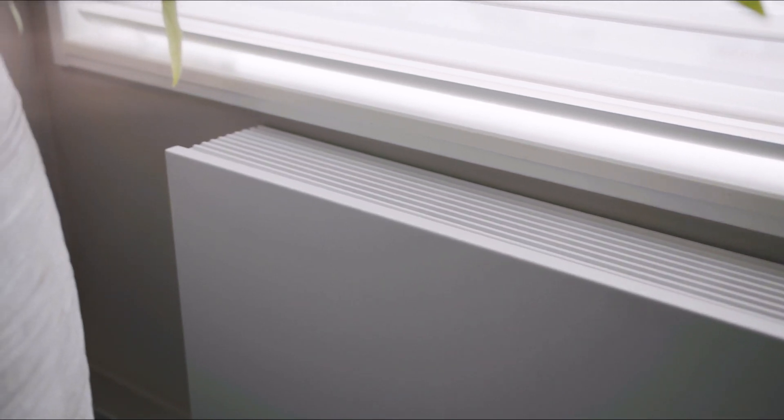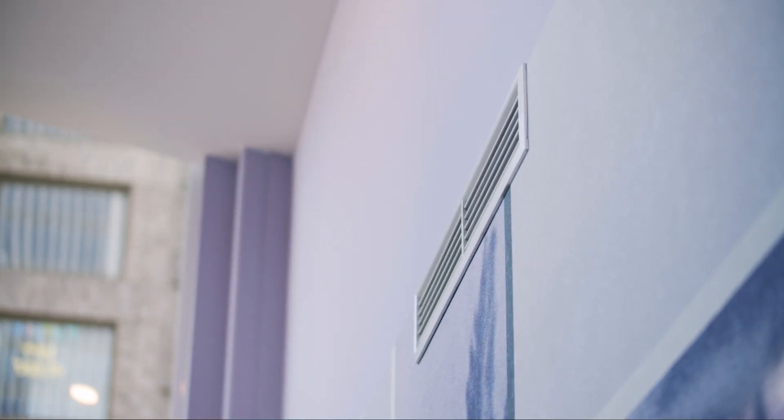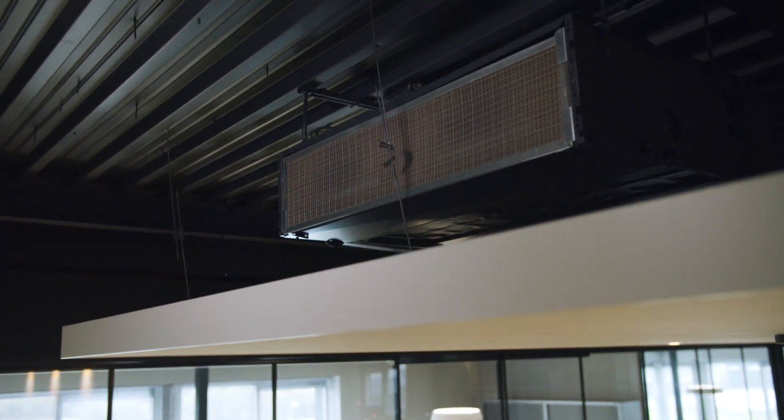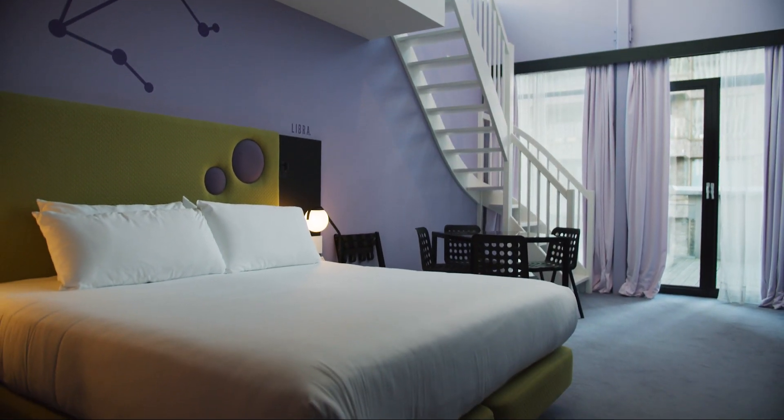With its new EC motors, the Brisa fan coil unit is powerful, thrifty and quiet. It's an extremely compact air conditioning system that is easy to install. It can go on the wall or in the wall, on the ceiling or in the ceiling. There's even a high pressure model that is built for ducted applications.